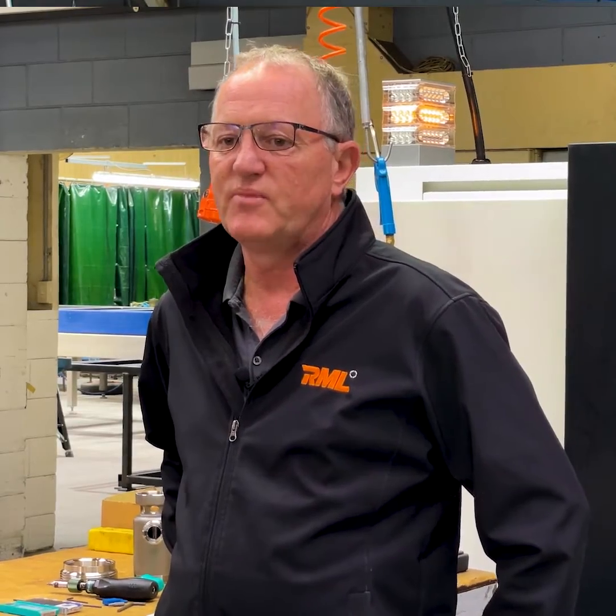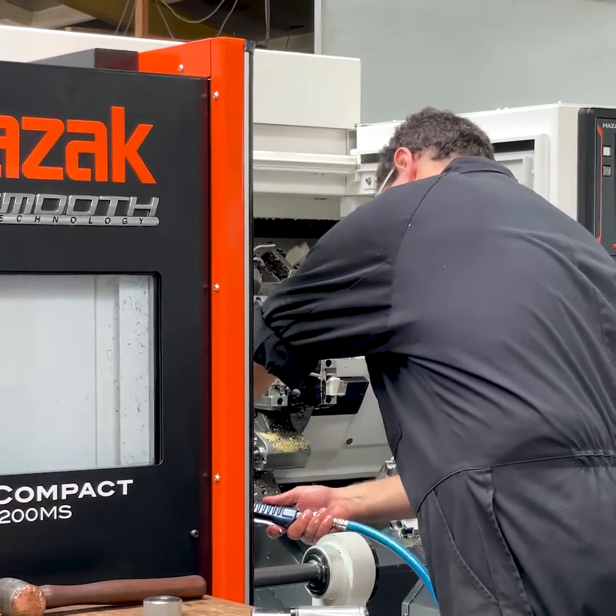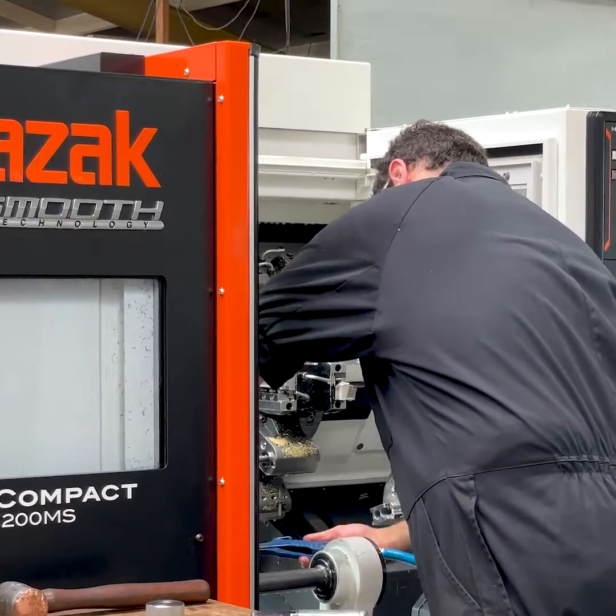The training was superb. We were offered three days training, but within one day we had this machine up and running 100%.